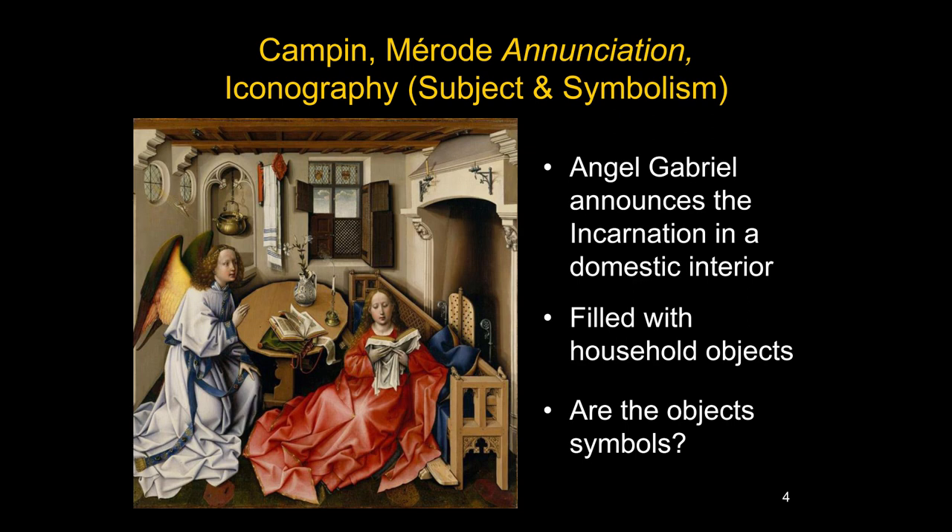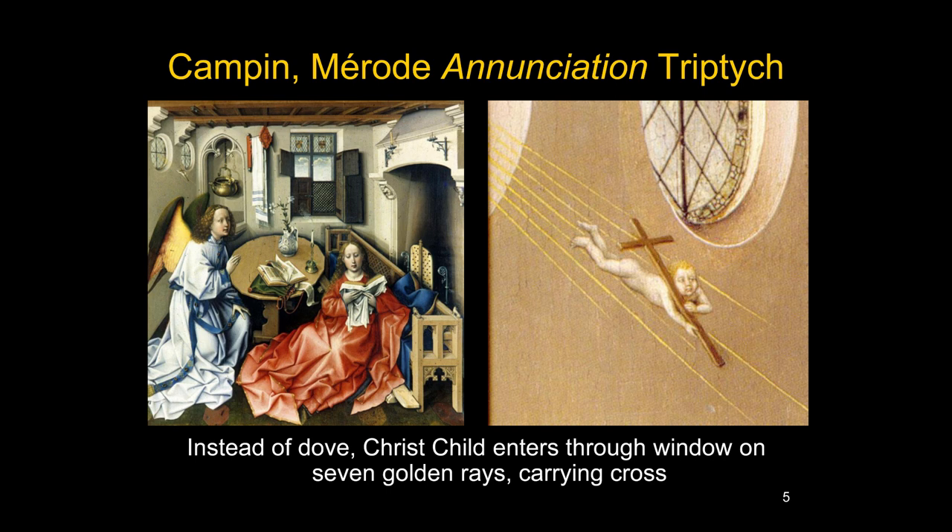Let's look at some objects in the room. First, something that's not really a symbol — it's standing for what it is. In some Annunciations, including this one, the dove of the Holy Spirit does not appear. Instead there is a small naked infant, the Christ child, carrying a cross on his shoulder and entering through the window. You can see seven golden rays, representing the Holy Spirit. We've already talked about the symbolism of light coming through glass without breaking it, being analogous to Christ entering the womb of the Virgin and being born without destroying her virginity.